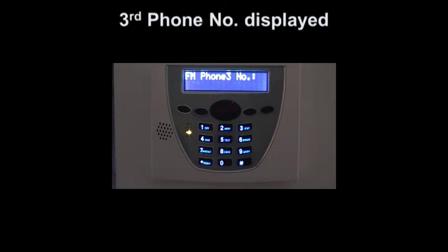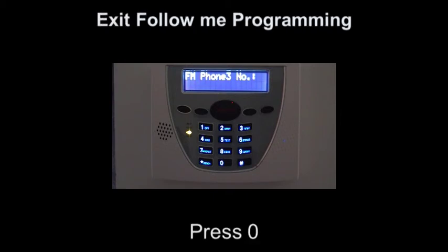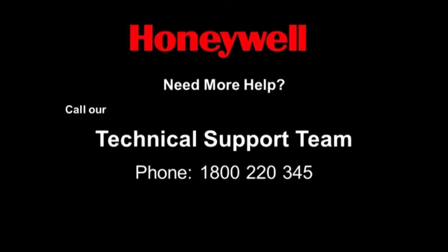If you do not wish to program any more phone numbers, pressing the zero button will exit follow me programming. If you need more information, please contact our technical support team on 1800 220 345.